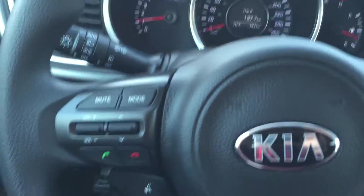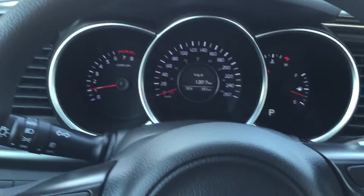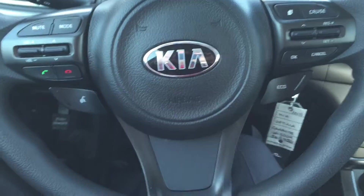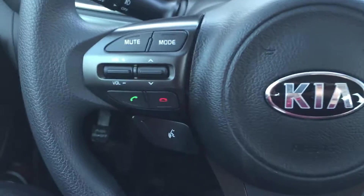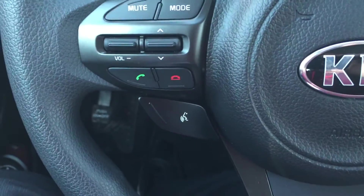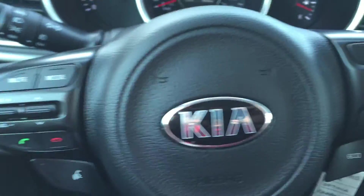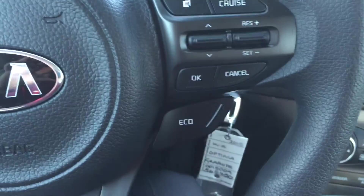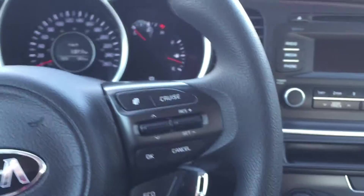I'll just turn this on for you so you can see it all light up — see how it lights up there, very nice and clean, colorful and bright. And you can see on the steering wheel there are lots of controls at your fingertips: all your stereo controls, your voice command button, and your Bluetooth buttons. Over here are your cruise control buttons as well as your eco mode button, which we were talking about when you had a look at the other model.